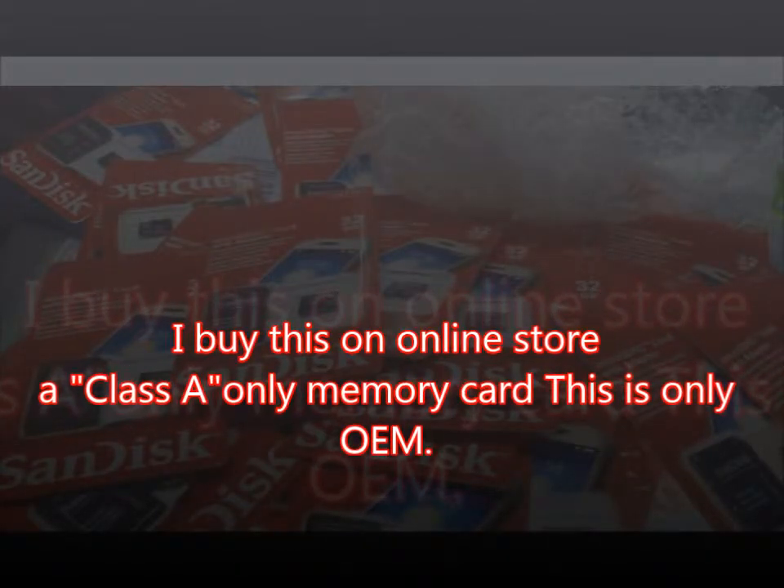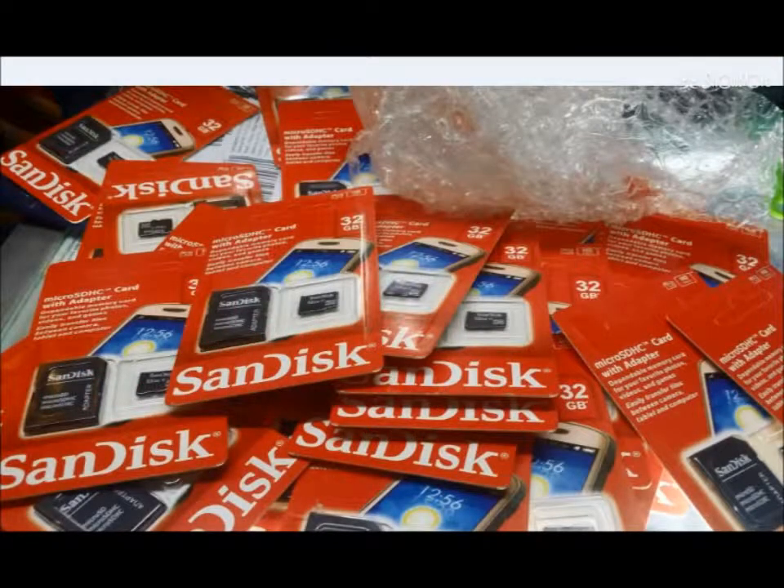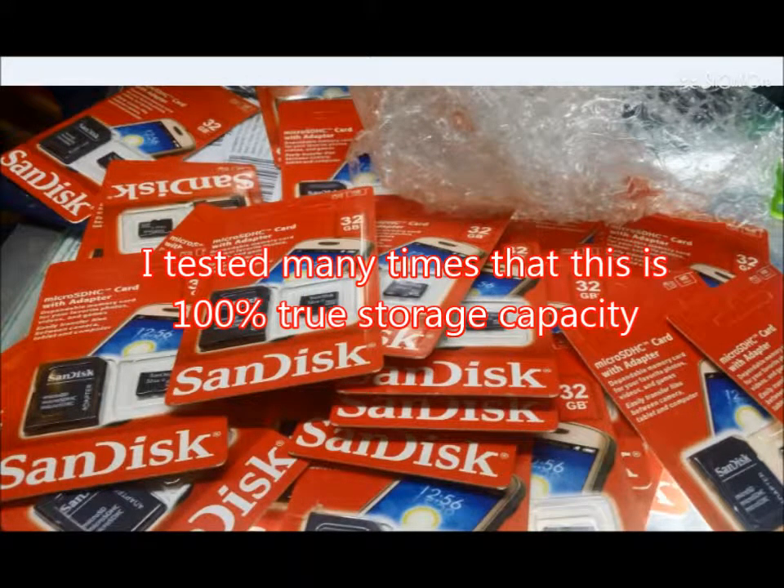Sample 1: I bought this at an online store at a wholesale price with a minimum quantity. This is a 32GB SanDisk with adapter as advertised in the store. I'm not certain if the storage is true, but in my experience, this package in a sealed box — as you can see on screen — is a sample of a card that has original storage capacity.